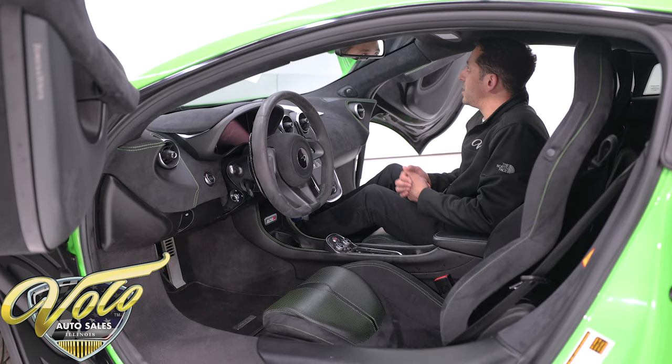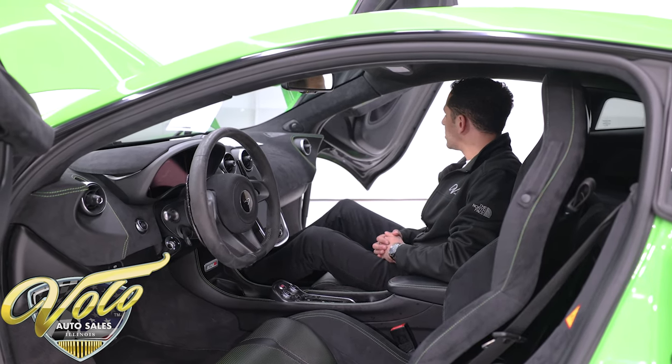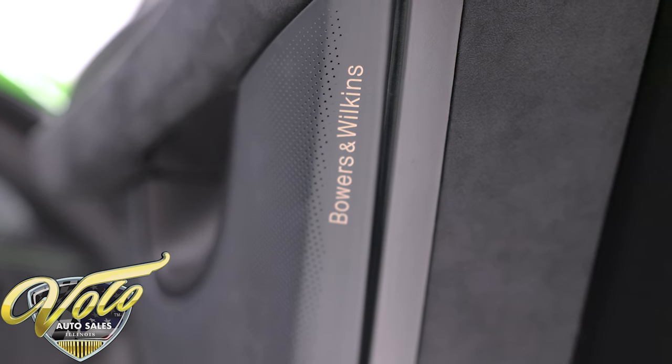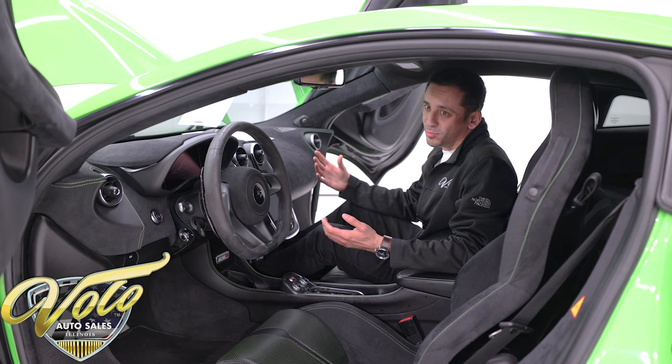Everything is very clean in here — it still smells like a new car and it looks it too. You also get a 12-speaker Bowers & Wilkins surround sound stereo system. This thing has great sound performance, so you can listen to the exhaust or your music and it'll be music to your ears.